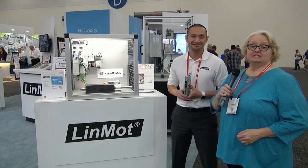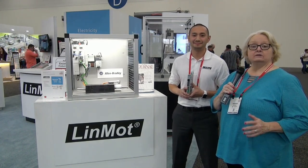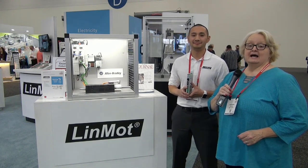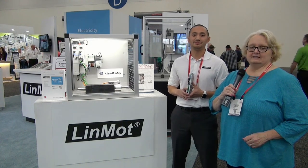Here in Houston at the 2017 Automation Fair event, the top companies in industrial automation are here to show off their innovative products. I'm Teresa Hauck, Executive Editor of the Journal for Rockwell Automation and our partner Network Magazine.